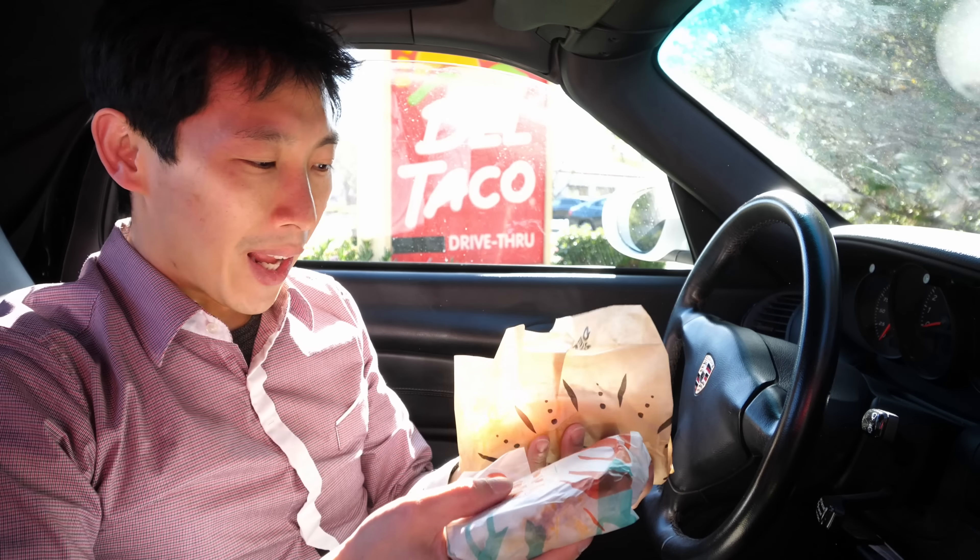I've had Taco Bell double-decker tacos before and this one seems on the slimmer side. These are not apples-to-apples comparisons because the double-decker taco has beans in between it, which is what I really like about it. The queso crunch taco actually has cheese in between instead. So I'm going to try them side by side — first, I'm going to try the Del Taco.